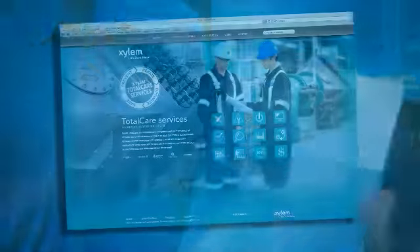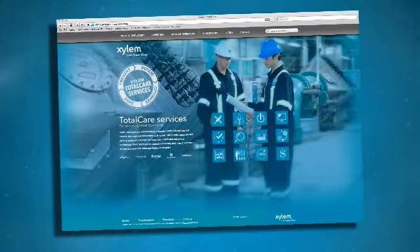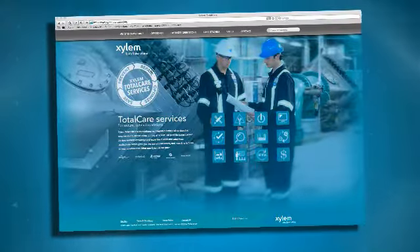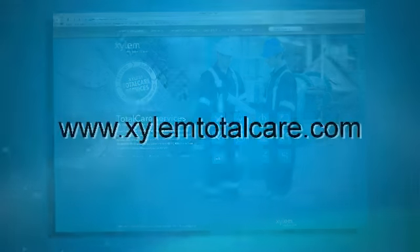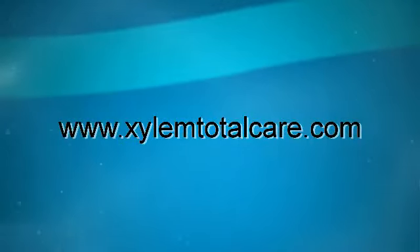We've also designed a new website. We have offerings of TotalCare, what is TotalCare, case studies about references within the U.S. Please visit this website at xylemtotalcare.com. We look forward to providing you with more solutions for your TotalCare package.